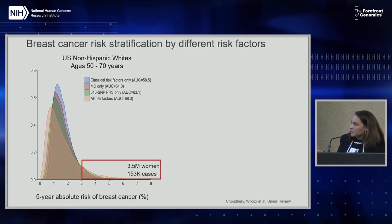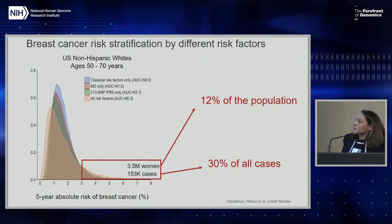In that high-risk tail of the distribution, we'd expect more than 3 million women in the U.S. and about 150,000 cases occurring in five years. That corresponds to 12% of the population capturing about 30% of the cases. These integrated models could be useful to identify high-risk women and target interventions to them. But we cannot forget that most cases will occur outside that high-risk category, and that's why we always need both targeted and population-based strategies.